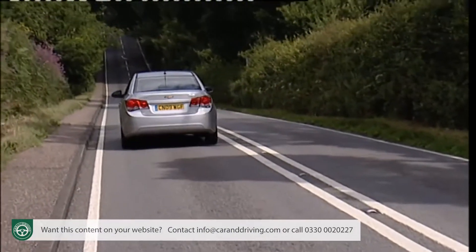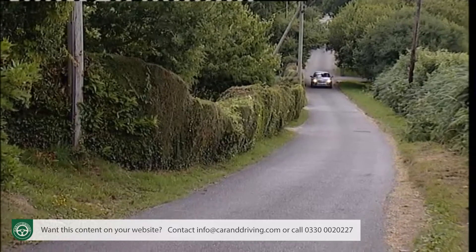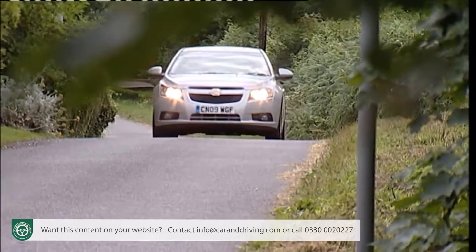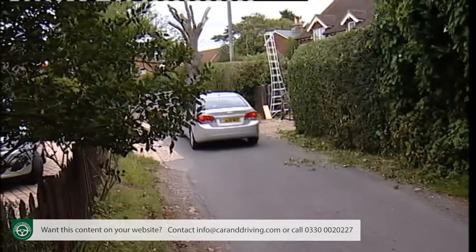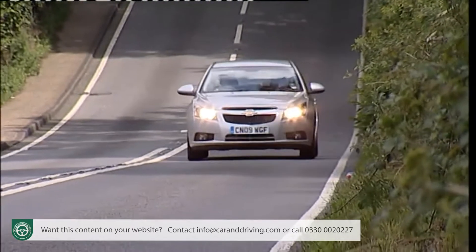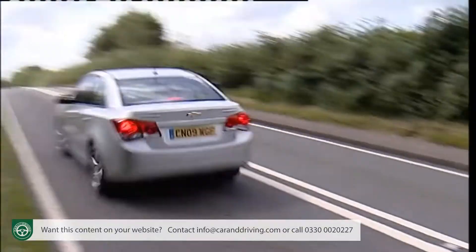Historically, Chevrolet products haven't enjoyed the strongest of residual values, with the brand having operated predominantly in the budget sector of the market. The Cruze could change all of that if the public can be made to view it as a more affordable alternative to a Vauxhall Astra — it's certainly the most convincing UK market Chevrolet to date. In terms of fuel economy, the two 2-litre diesel engines perform pretty well, both returning around 50 miles to the gallon, though returning between 145 and 149 grams per kilometre of CO2. The petrol models manage 159 grams per kilometre of CO2 and 41.5 miles to the gallon on the combined cycle. Insurance groups range between groups 4 and 10, or 4 to 7 for mainstream models, and Chevrolet will give you a three-year, 60,000-mile warranty.